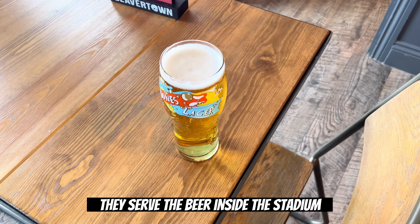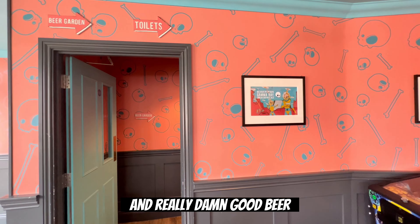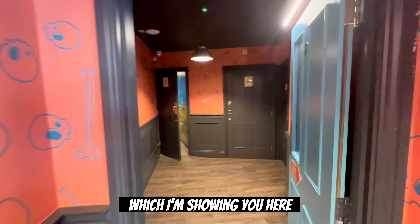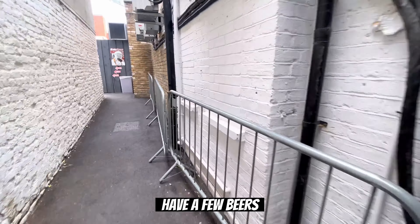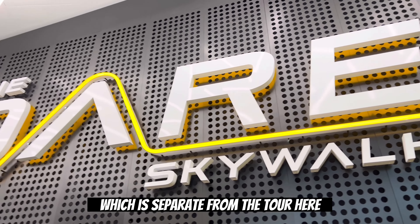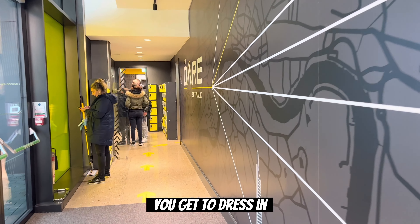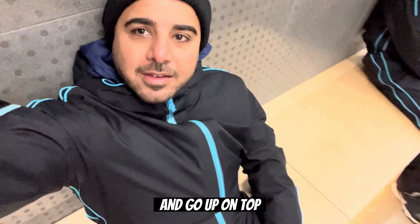I went to Beaver Town, which is a beer hall or pub right across from Tottenham Hotspur Stadium. They serve the beer inside the stadium and it's a really cool place. It has funky designs, pinball machines, and really good beer. They even have a beer garden where you can, before the match, have a few beers and enjoy waiting for the Spurs to play.